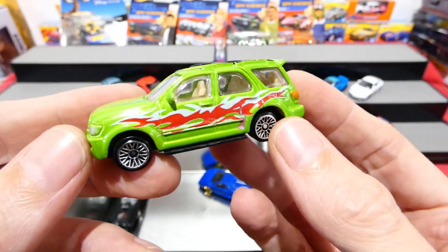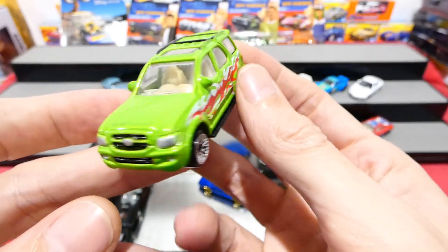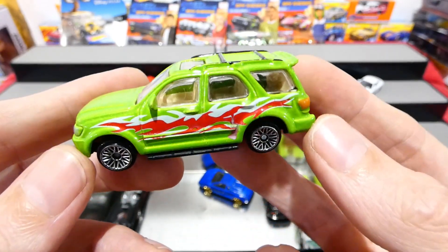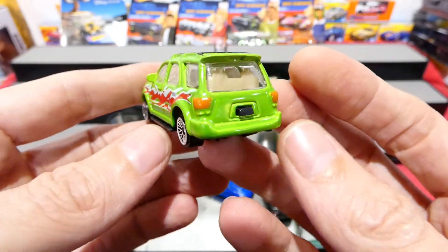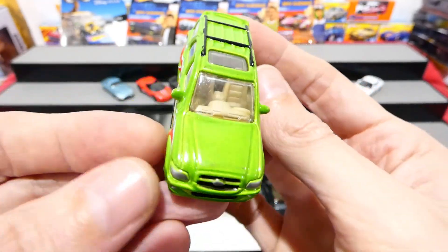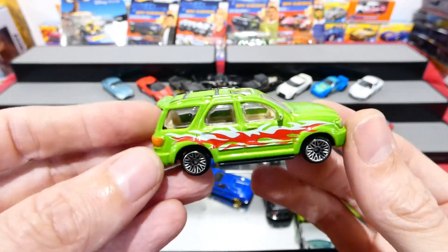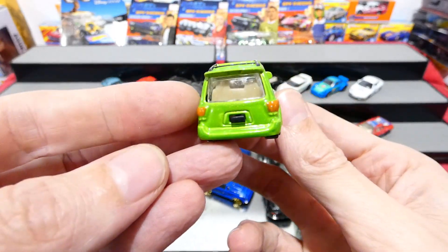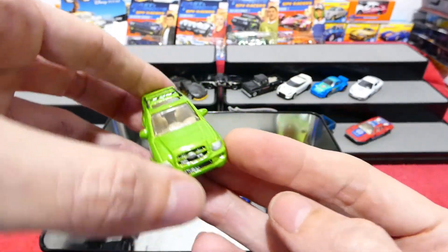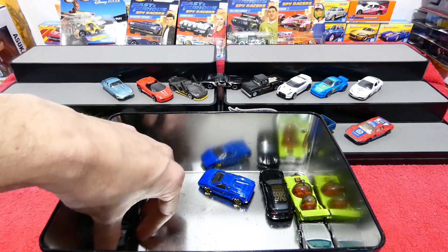Up next we've got a no-name brand Toyota Sequoia. Never seen this before, don't know what a Toyota Sequoia is, but this is almost mint condition. It's just an unfortunate thing that it's a no-name brand, but it looks like something you would have seen in that TV show Pimp My Ride. If you've seen that show, write a comment - I think that was a funny show. It was terrible but also funny at the same time.